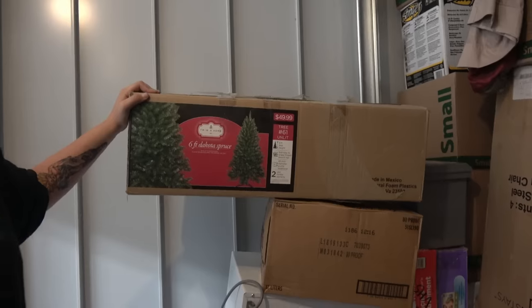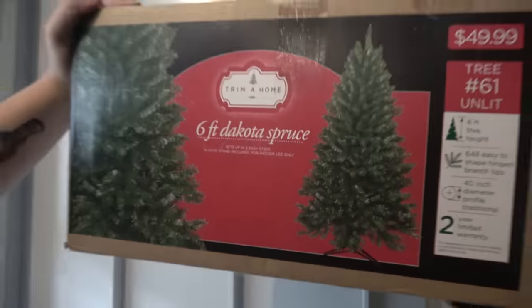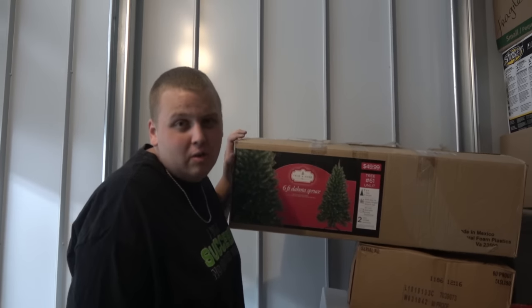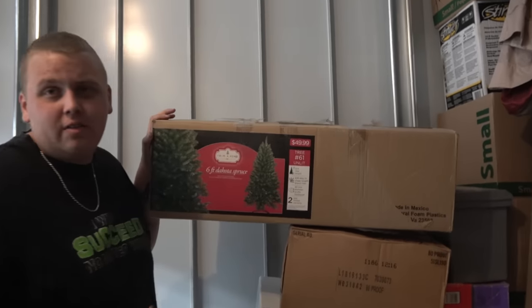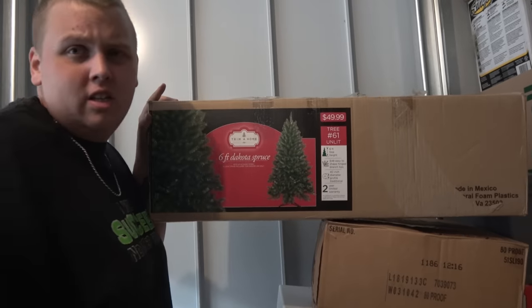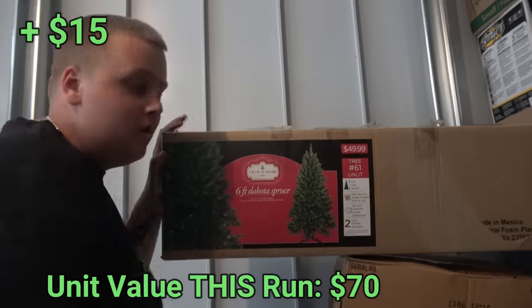We got a fifty-dollar six-foot Christmas tree - obviously used, so we won't get fifty bucks. But it's October, so if it doesn't sell this month at the flea market it'll definitely sell in November. I'd say ten to twenty dollars. The fifty-dollar price tag on it might actually be a good selling point.